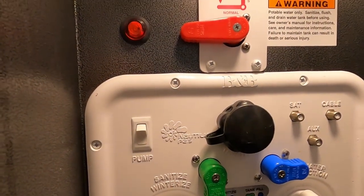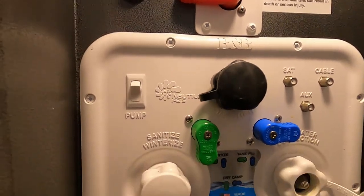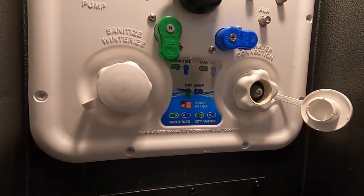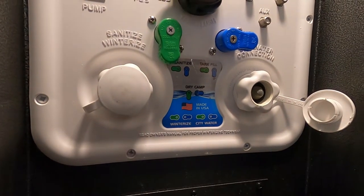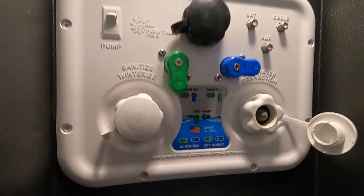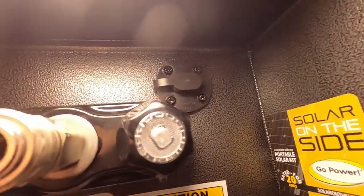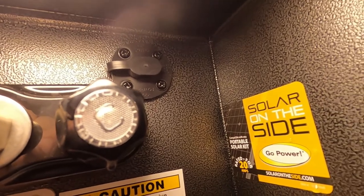Whenever you want to use that fresh water, turn on your water pump — either here at the docking station or from indoors. Wherever you turn it on, make sure you shut it off in the same spot. Now let's walk around the rest of the outside. In the docking station there's a docking light up top, and a prep connection for solar — you can plug in a solar panel there to trickle charge your batteries.